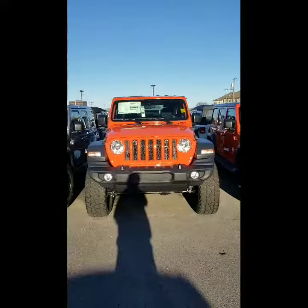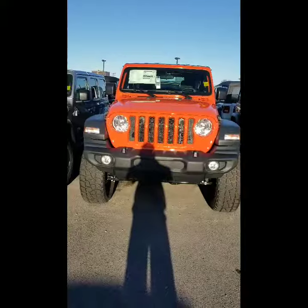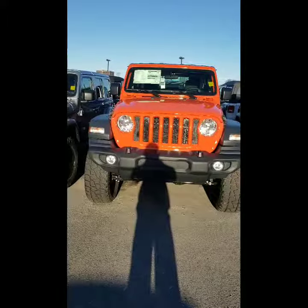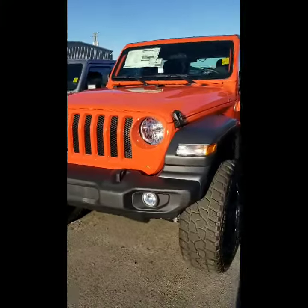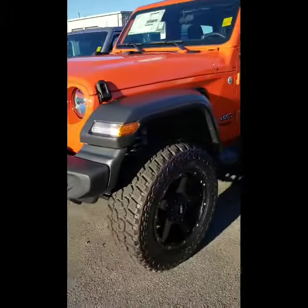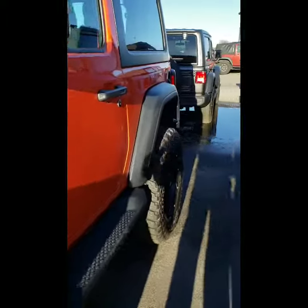So here we are Gary, taking a look at the orange — or as they would say, pumpkin — Jeep Wrangler Sport 4x4 two-door. As you can see, there it is on the lift. Great looking Wrangler.